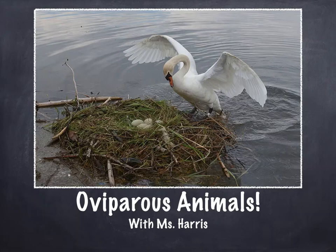What's up? It's Miss Harris back again with another video. This time we're learning a new word and a new concept. We're learning about oviparous animals.